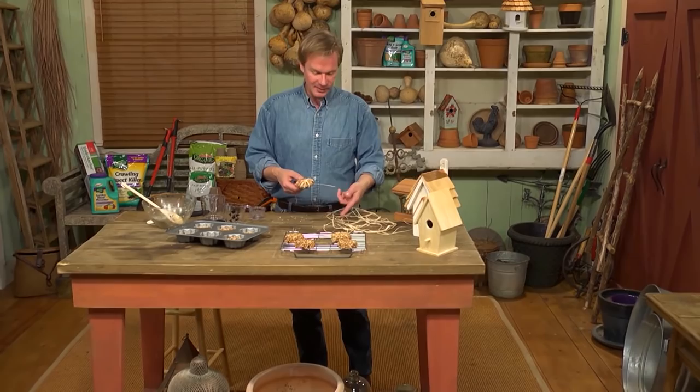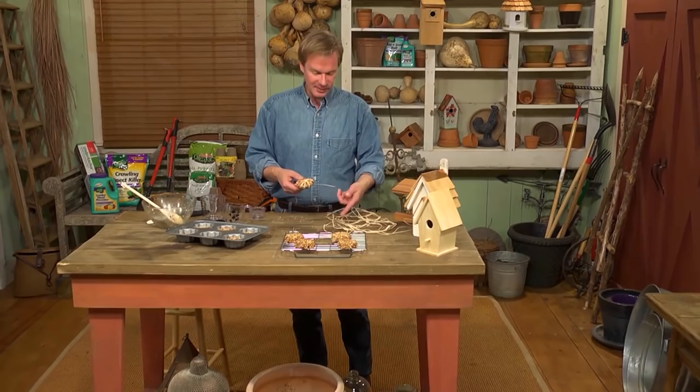That's all the time we have for today's show — hope you've enjoyed it. If you make the little treats for the birds, you can also suspend them by wrapping them with raffia. If you want that delicious recipe from Susan Harper, you can find it and all the information from today's show on the website at pallensmith.com. Until next time, from the garden, I'm Alan Smith.